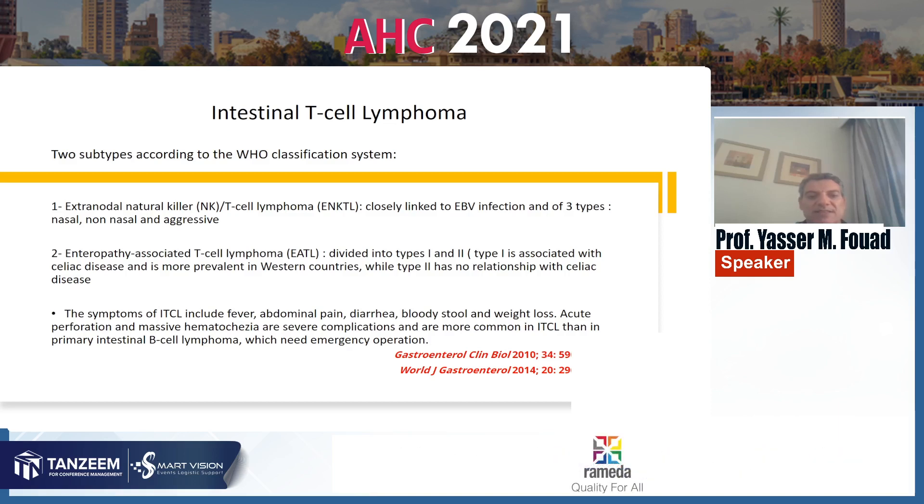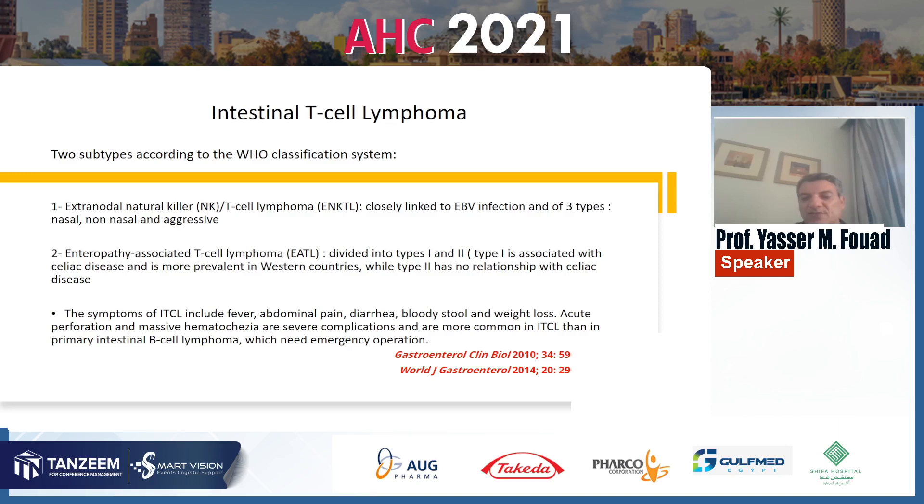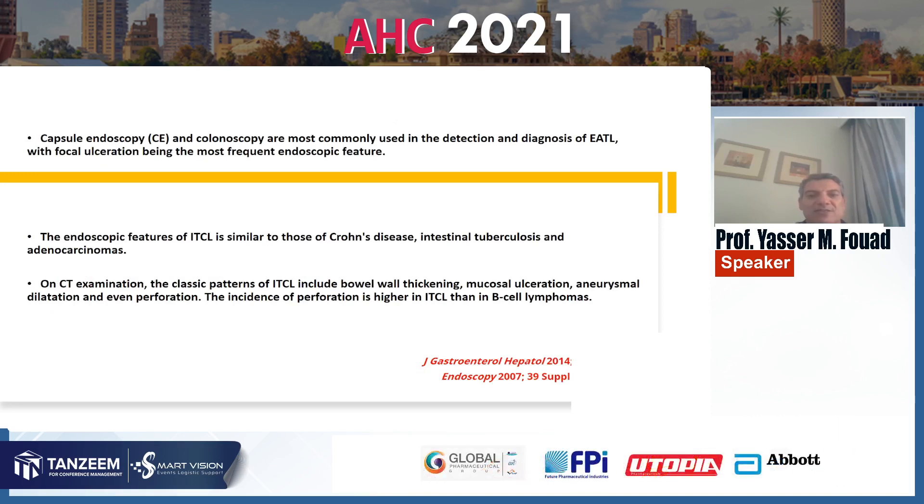Symptoms of intestinal T-cell lymphoma include fever, abdominal pain, diarrhea, bloody stool, and weight loss. Acute perforation and massive hemorrhage are severe complications and are more common in intestinal T-cell lymphoma, which may need emergency operation. Capsule endoscopy and colonoscopy are most commonly used in detection and diagnosis of enteropathy-associated T-cell lymphoma, with focal ulceration being the most frequent endoscopic feature.